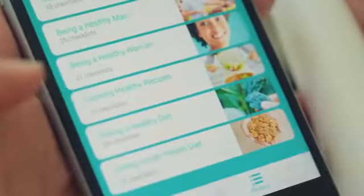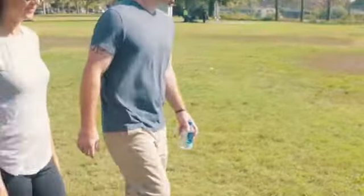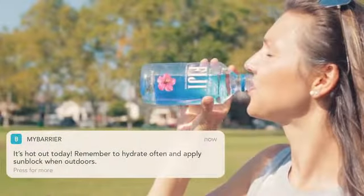The My Barrier app provides you with custom tips and recommendations based on the needs of your own skin. Get instant app reminders and helpful tips when it's time to make healthy skin choices.